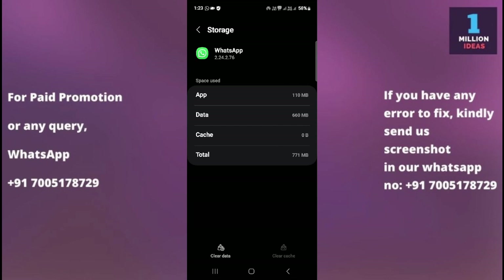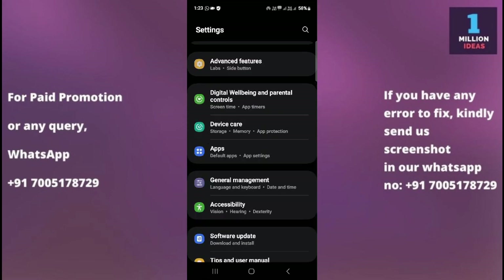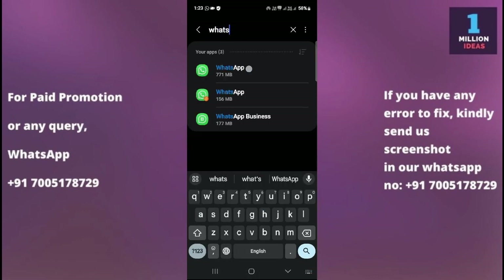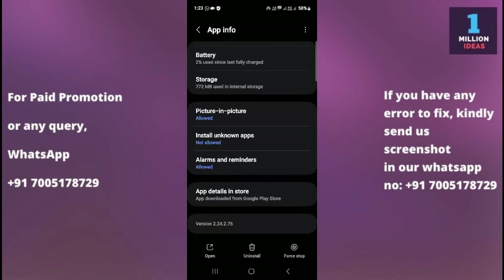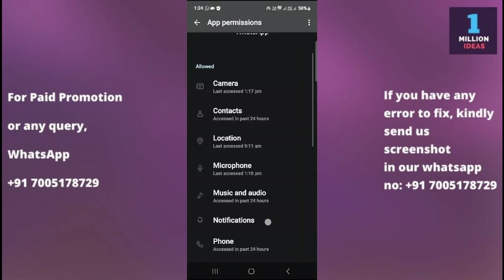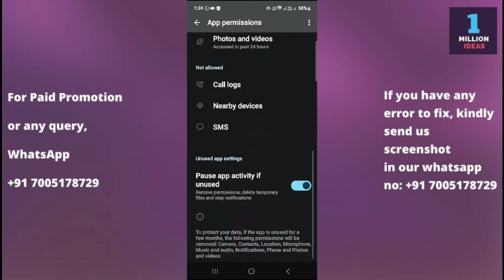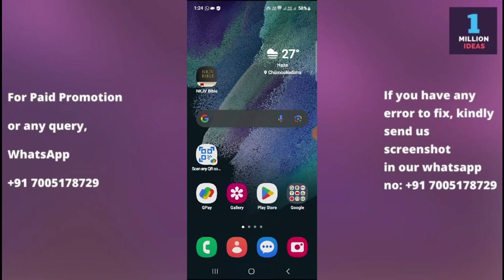The sixth solution is to check WhatsApp permissions. Ensure that WhatsApp has the necessary permissions to access your device storage, contacts, and other features. Go to Settings, search for Apps, then find WhatsApp and tap on Permissions. As you can see, I have given all the necessary permissions — you need to grant permission for contacts, microphone, music and audio, and other permissions as well. When you give these permissions, WhatsApp will function properly.